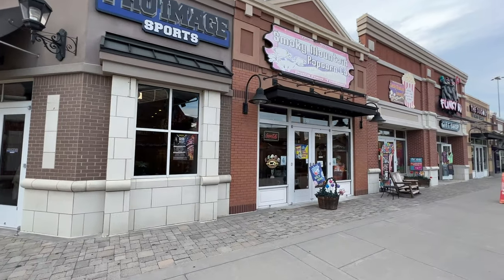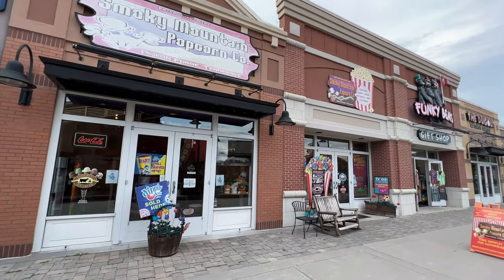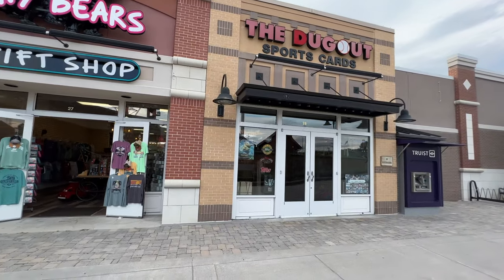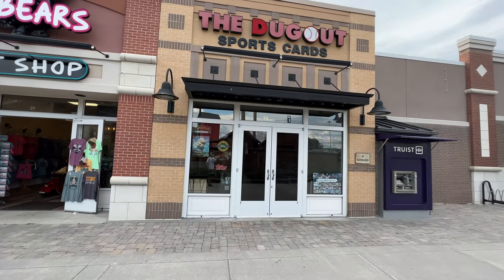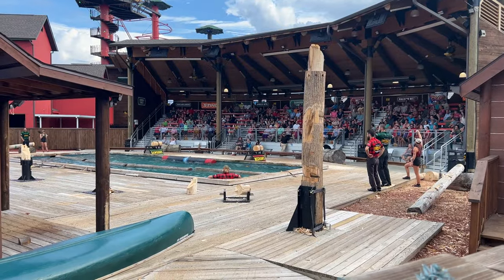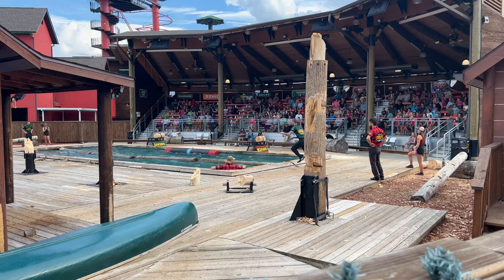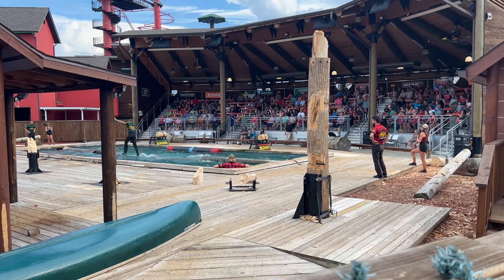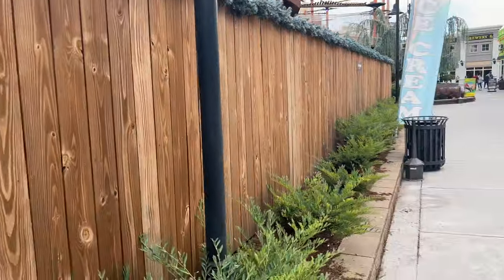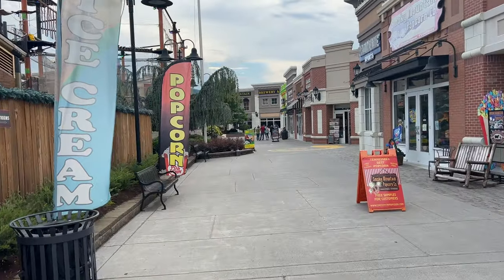They also have the Smoky Mountain Popcorn Company, along with another gift shop and a sports card shop if you want to find yourself a Tom Brady rookie card. They have a Lumberjack Show which we've done — it's a lot of fun. You could get a pizza beforehand or afterward; it's a great little fun show for the family.